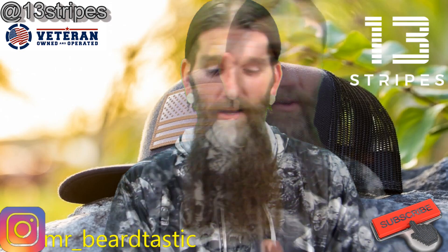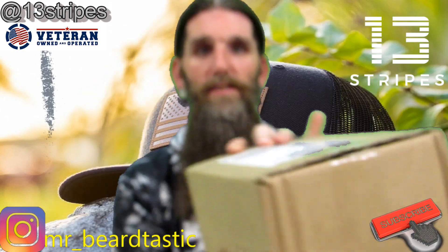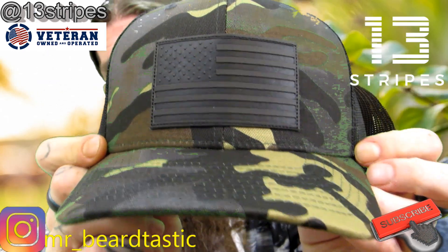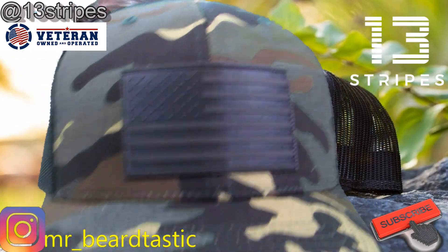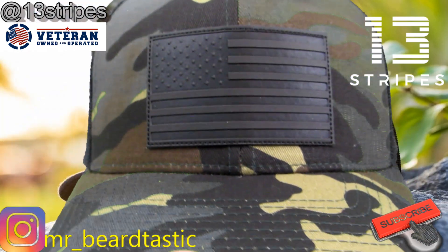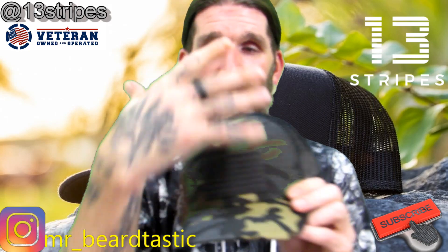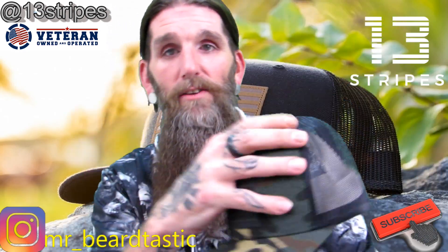When you order from these guys, you get a nice little box and the hat. Check that out — I like the fact that it's blacked out. It's probably one of my favorite types of patches. It kind of pops out at you — you look at it, you see this big blob, and then you get closer and it's the American flag. I really like that coloration on the camouflage, it's pretty awesome.